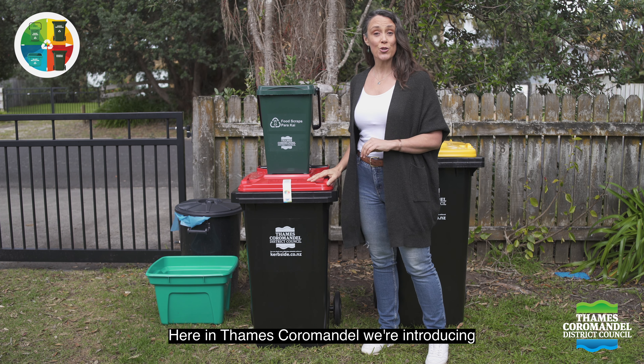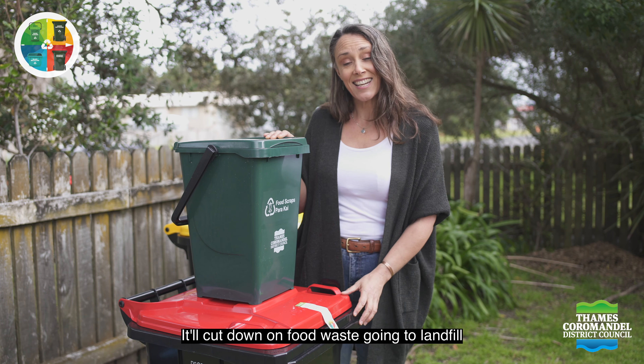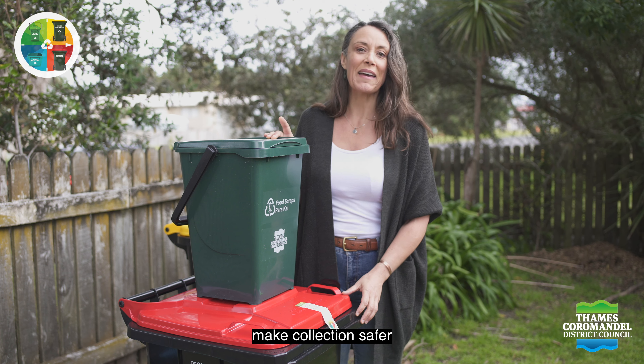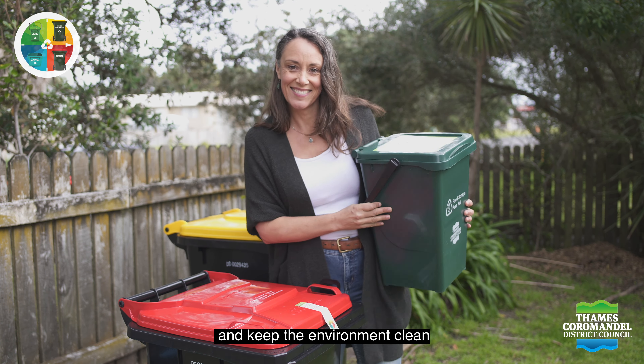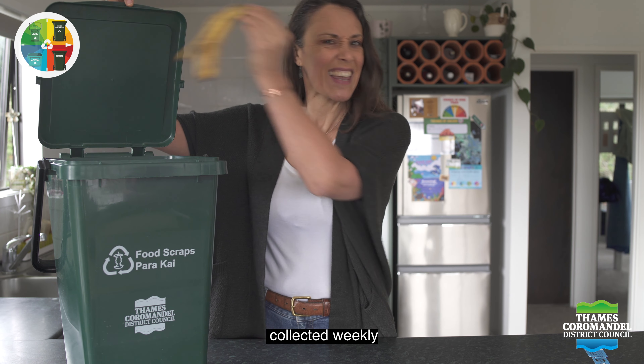Here in Thames Coromandel we're introducing a new rubbish and recycling collection. It'll cut down on food waste going to landfill, make collection safer and keep the environment clean. Food scraps will go in a new 25 litre bin collected weekly.